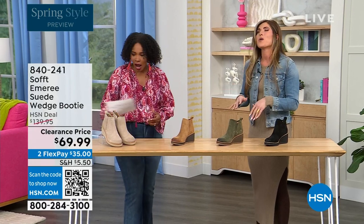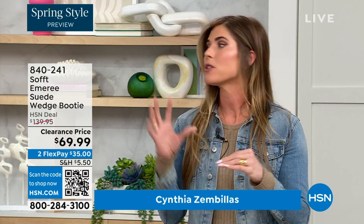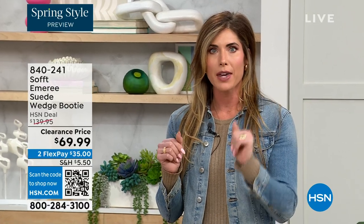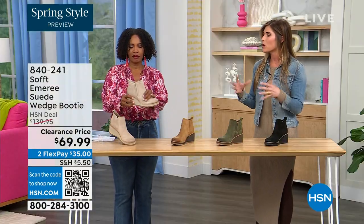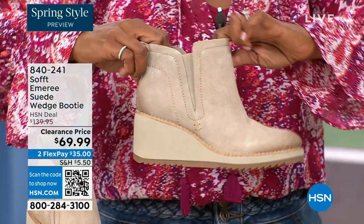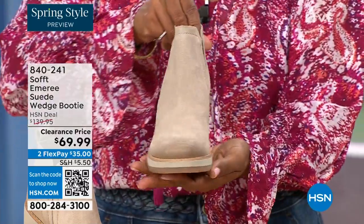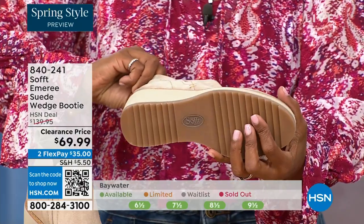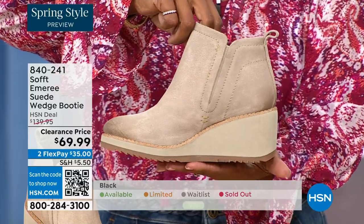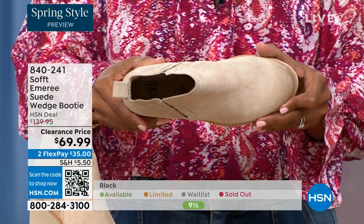How cute are these booties? These are your classic workhorse booties — there's just enough heel height because it's a wedge, so you can really be comfortable when you're walking in them, but it still gives you that pop on the calf. Walking shoes tend to look like walking shoes, but these still have those fashion touches while being very classic and timeless. That is what Soft is about.